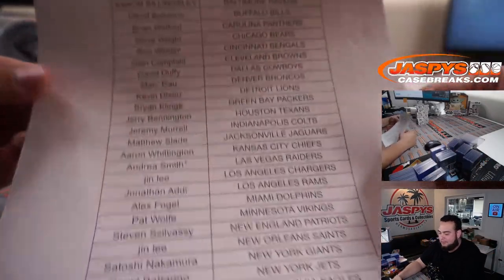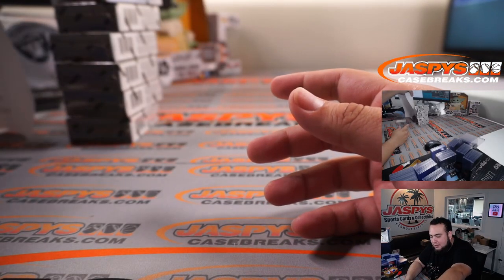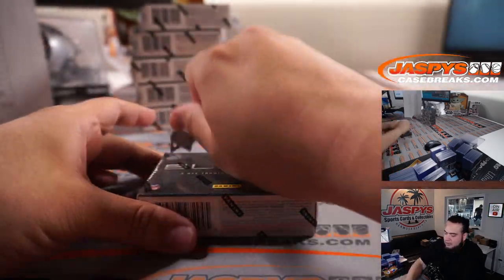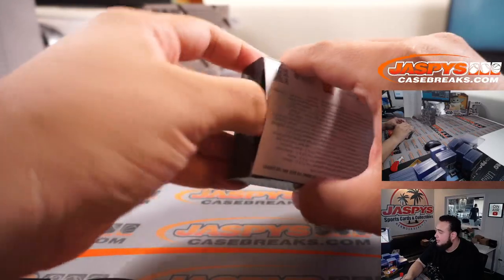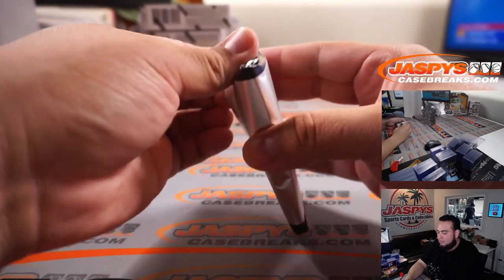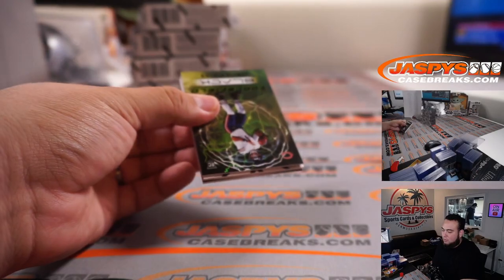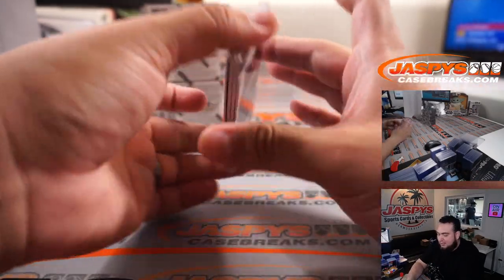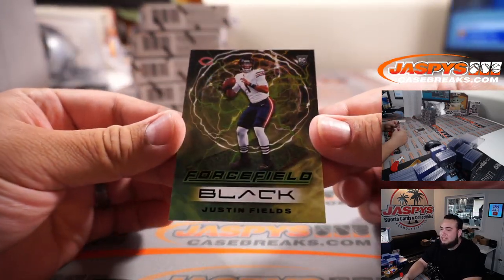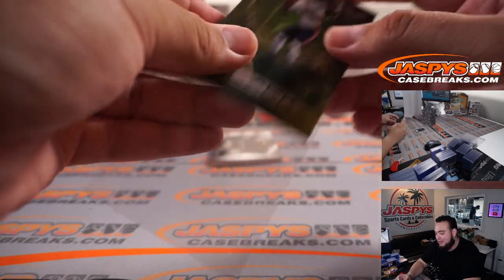Here you go — I got lots of your Raiders, Andrea. Whoa, what is this? Is this one of those? Forcefields! Justin Fields — that is awesome. The fact that his name is Justin Fields and then it's a Forcefield card.